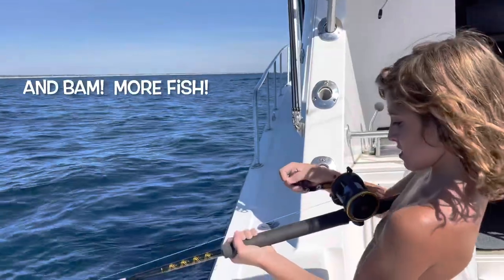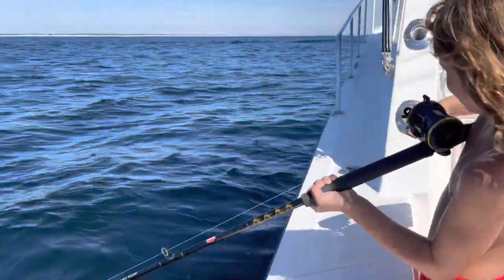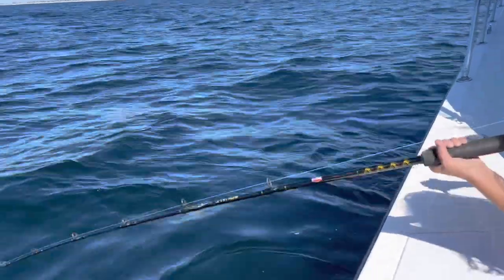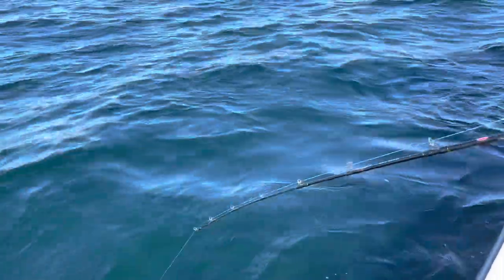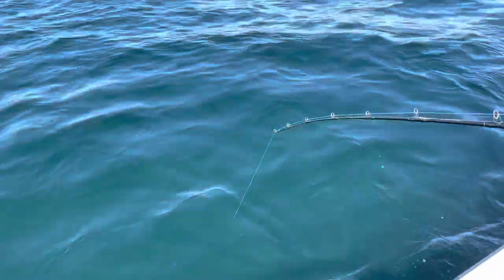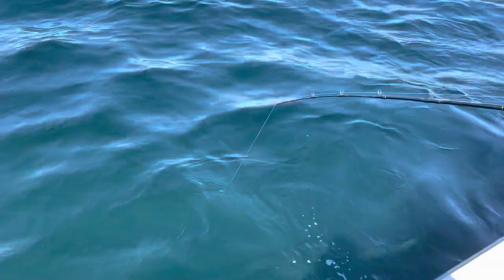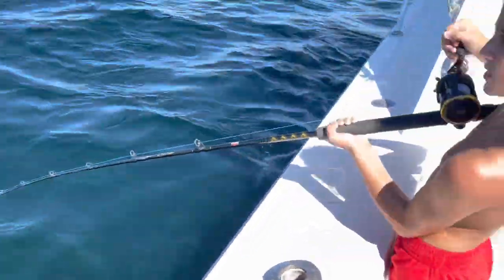We moved spots. We're on a little upwelling from the seafloor. Looks like we have the first fish on in this new spot. Don't see any color yet. You can definitely feel it's warmer though, right? Yeah.